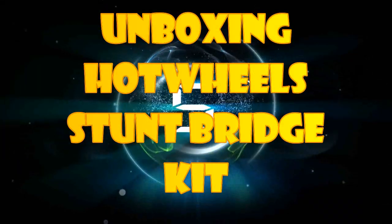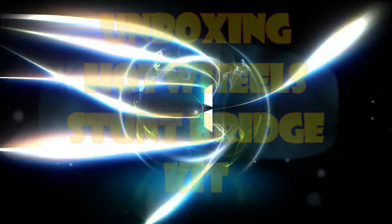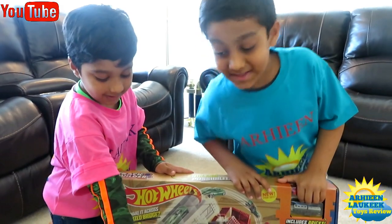Hi kids, today we got a brand new custom made shirt. It is a Splay Set and we got some more Hot Wheels from Hot Wheels.